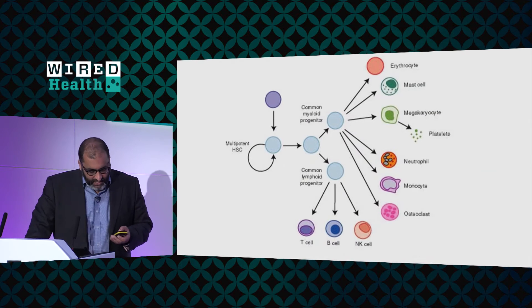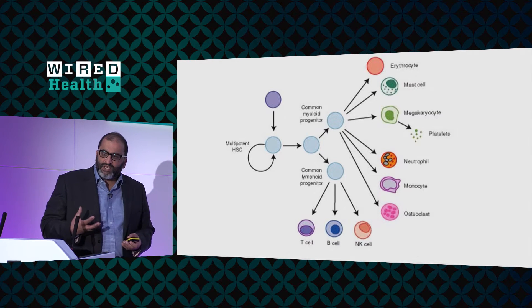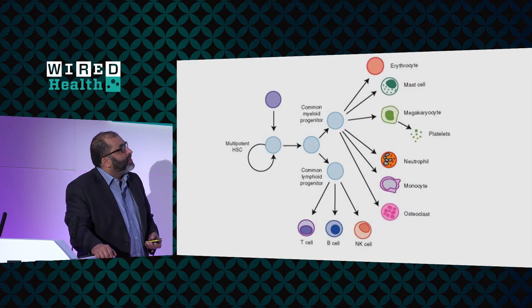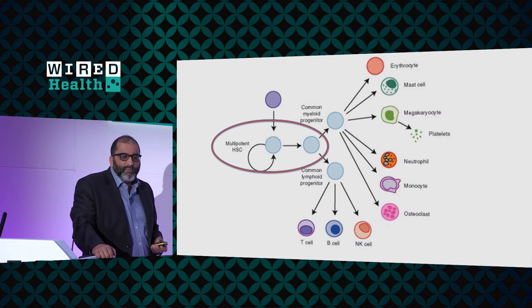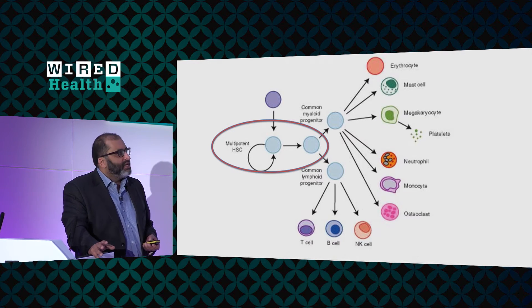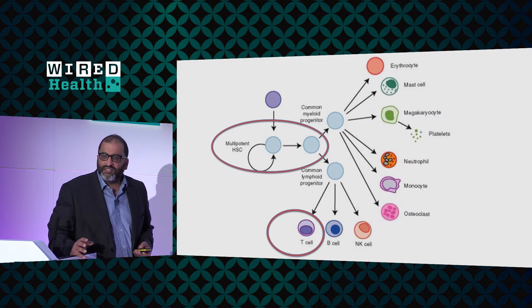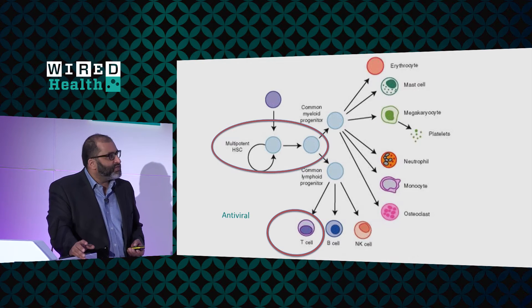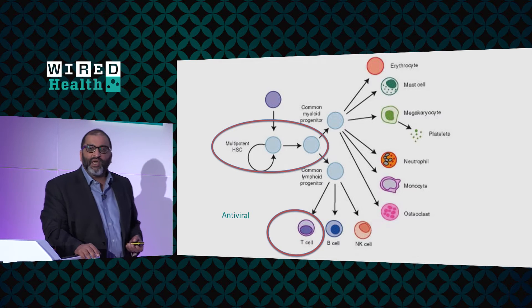We undertake around about 100 of these procedures a year, and overall in children the outcomes are pretty good — around about 80% long-term survival — but this really relies on being able to have a good match between your donor and your patient. Transplantation is about getting one particular group of cells into the patient's new marrow and reconstituting, recovering the whole of the immune system. The stem cells need to engraft — this is the key part of any transplant. If they take hold, they can produce all the other cells: the red cells, the platelets, and in particular a group of cells called T cells. T cells are the orchestrators of our immune response.